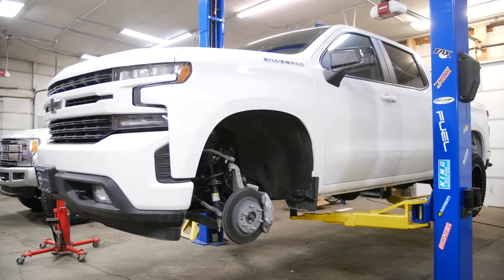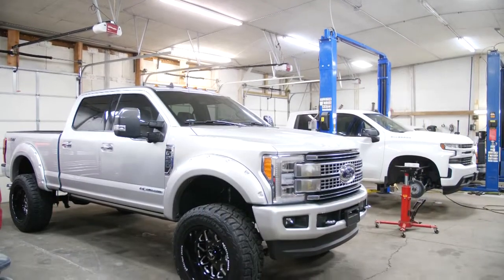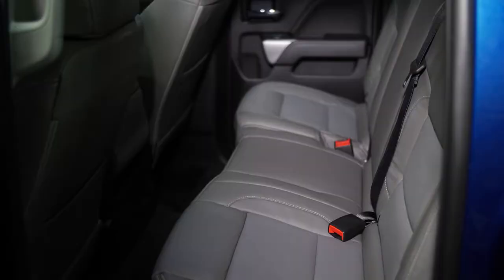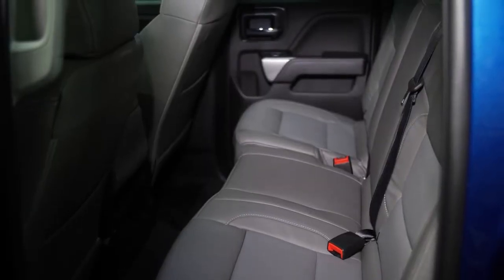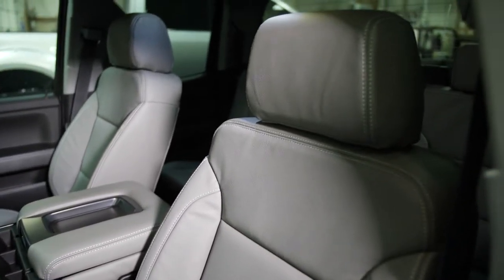This is definitely something that we take a lot of pride in, what we do every day. What we do: wheels, tires, lift kits, suspension kits, level kits. We do custom leather here, installs, heated seats — pretty much everything you would need on an upfitted vehicle.